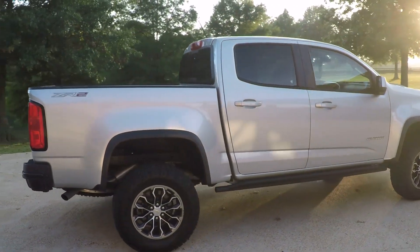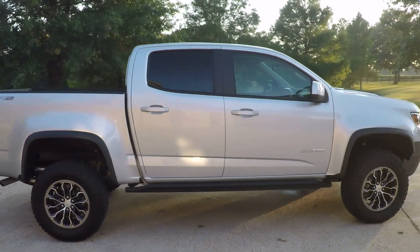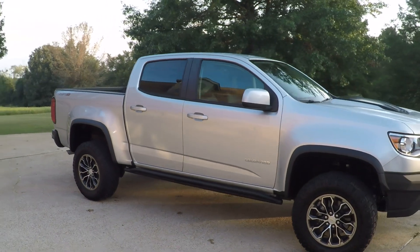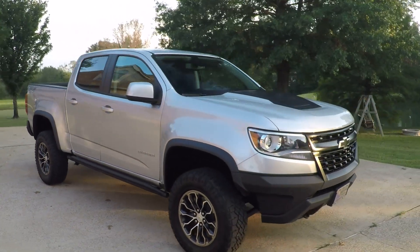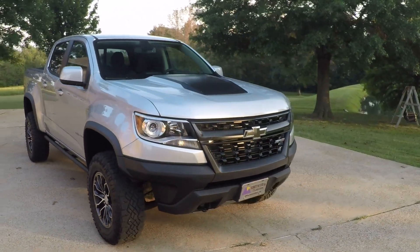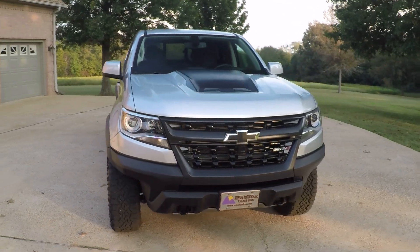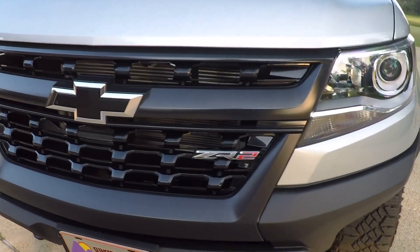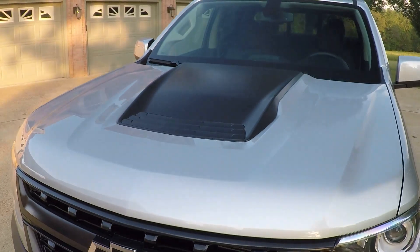It's got the bigger wheels, more aggressive tires, ZR2 aluminum wheels, got the rock rails on the side. It's got the HID automatic headlights, got your tow hook, got the ZR2 badging on the grille, and a nice sport hood scoop.